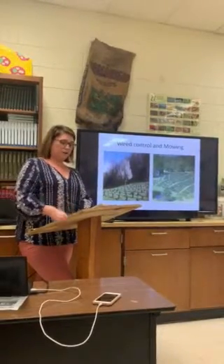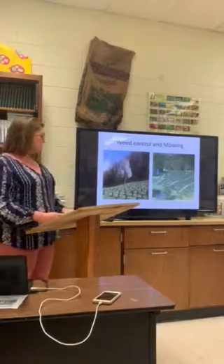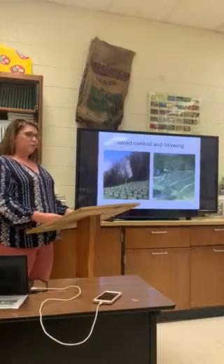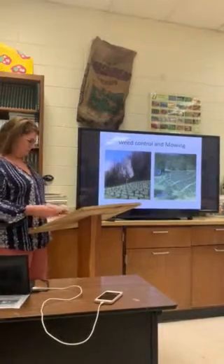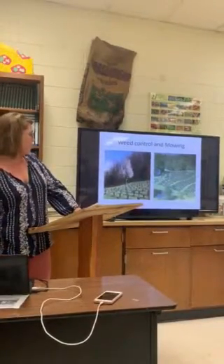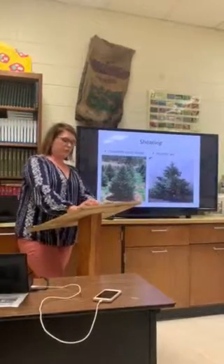Weed control consists of spraying herbicides in early fall and early spring. Mowing is also important to keep the weeds and grass down. The rows and around the trees need to be mowed on a regular basis. According to the article 'Introduction to Growing Trees in Virginia' by Kyle Pierce, shearing is so important to maintain Fraser fir trees.